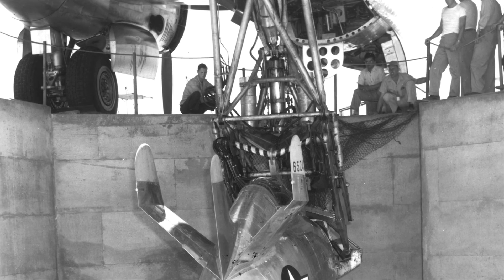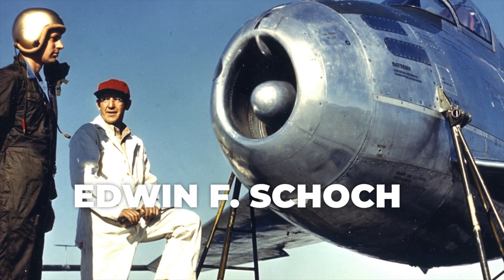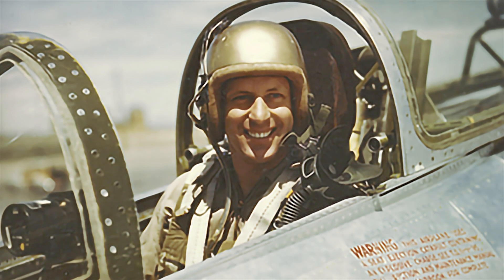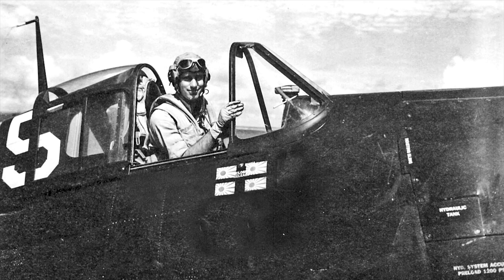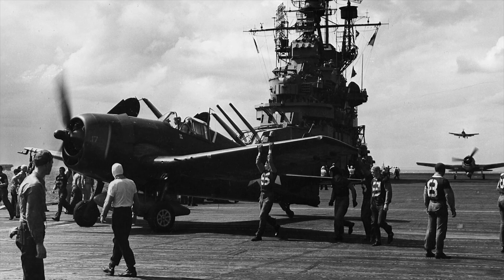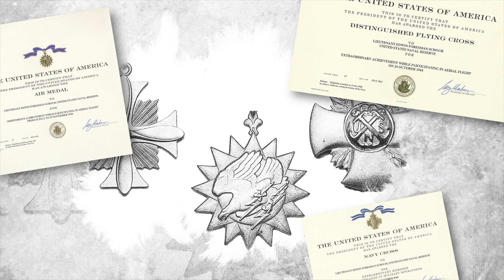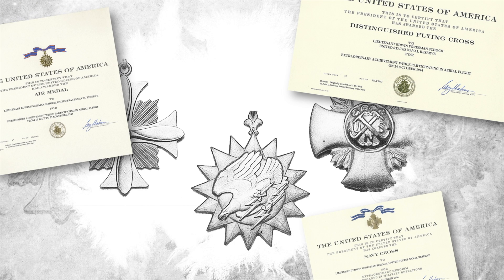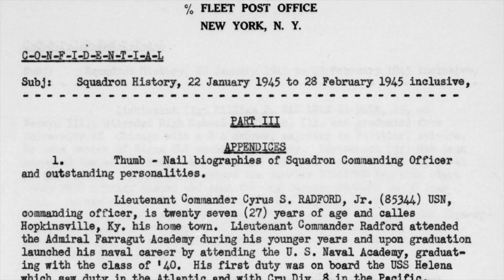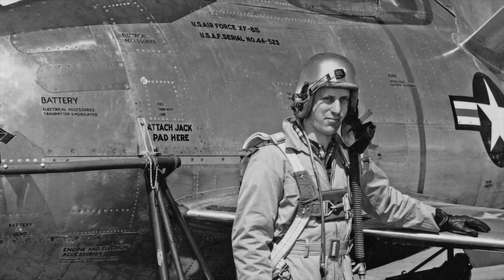The pilot of the XF-85 Goblin for all seven flights was Edwin F. Schoch. Schoch had graduated from the Virginia Polytechnic Institute in 1941 and was commissioned as an ensign in the US Navy in April 1942. He flew one tour of duty in F-6F Hellcats with VF-19 aboard the USS Lexington and shot down four Japanese airplanes. His awards included the Navy Cross, Distinguished Flying Cross, and the Air Medal. Afterward, he flew Corsairs with VBF-150 on USS Lake Champlain, then took a job with McDonnell as a test pilot.